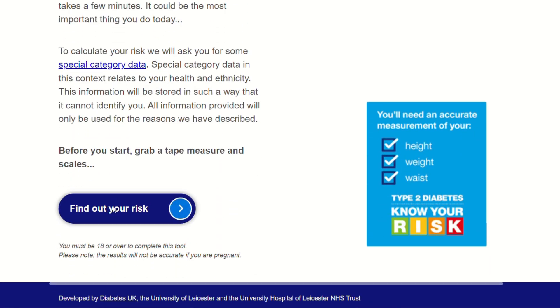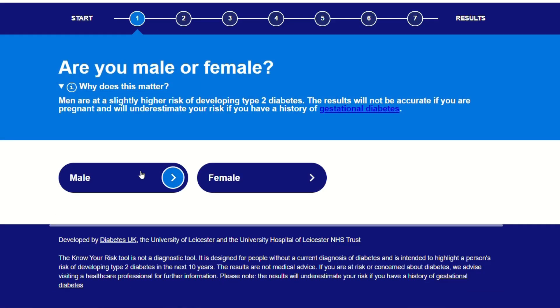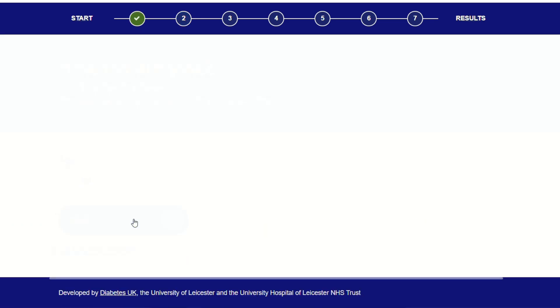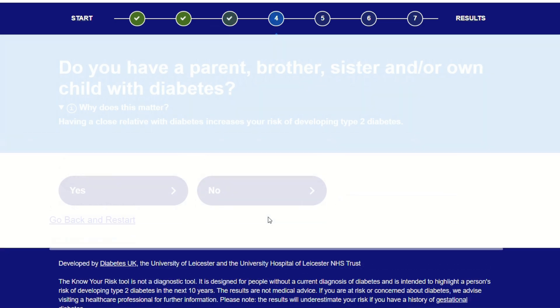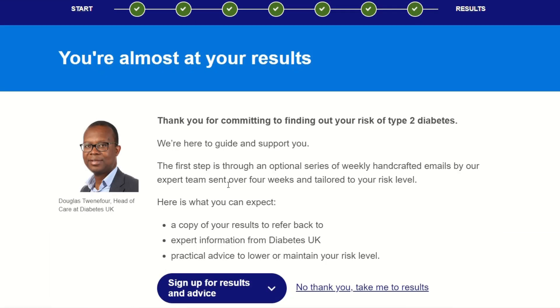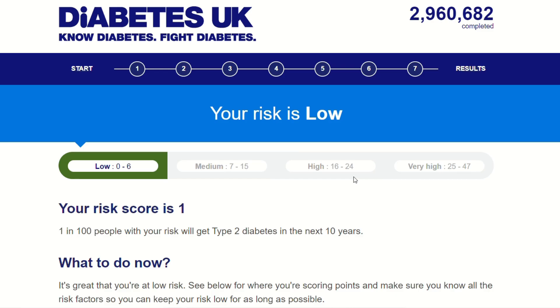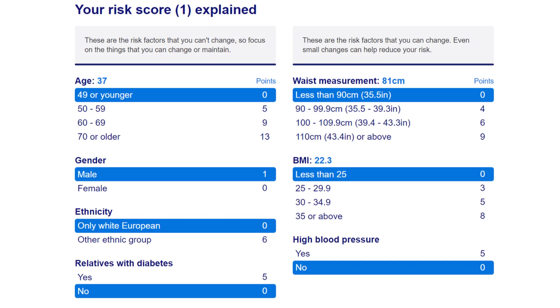If you want an indication of your risk levels, Diabetes UK have a risk assessment questionnaire on their website, which I've linked below, where you can enter your sex, age, ethnicity, family history, waist, height, weight, and blood pressure, and it will give you a risk score out of a possible 47. It also breaks down the level of risk associated with each of your possible answers.